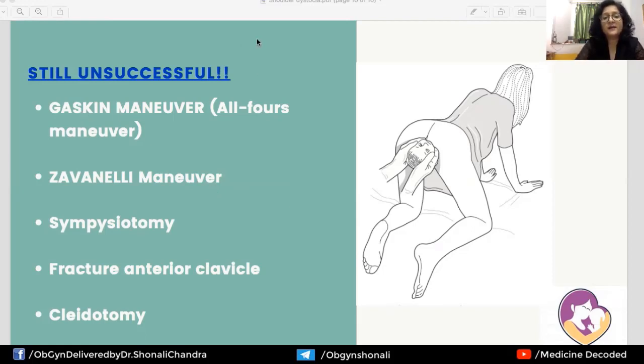If still unsuccessful, we can try the Gaskins maneuver — the all-fours maneuver — where the woman, who must not be under anesthesia, positions herself on all fours for delivery. There is also the Zavanelli maneuver, a grotesque last-resort maneuver involving pushing the fetus's head back inside the birth canal and delivering the baby by cesarean section. By the time we reach this maneuver, we are likely dealing with a fetal demise.